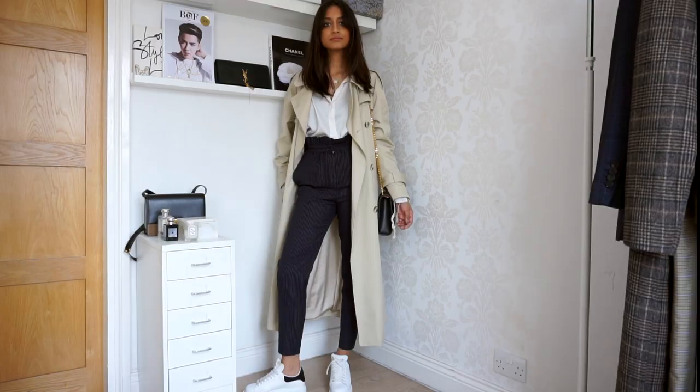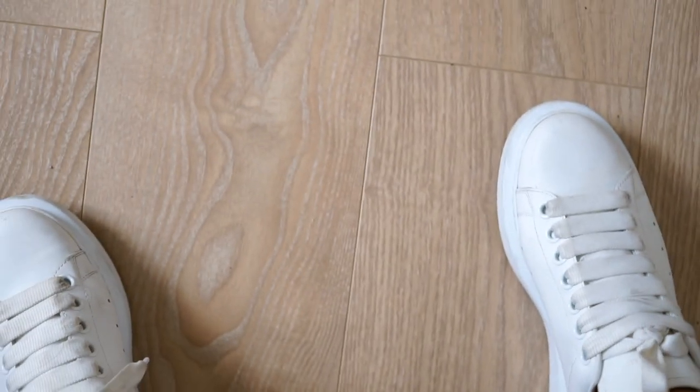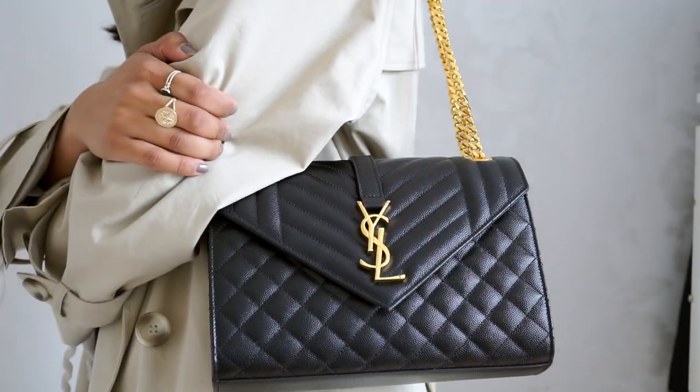These pinstripe trousers — I'm sure you guys have seen before because they're my absolute favourite pair of trousers. I'm pairing this look with my Alexander McQueens. I love that they give me a little bit of height and they're also really comfortable for a full day's wear.